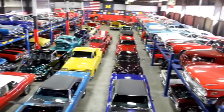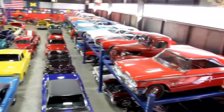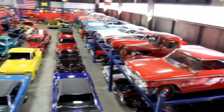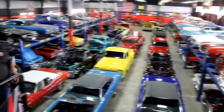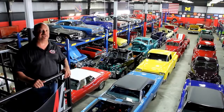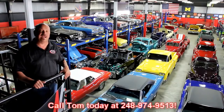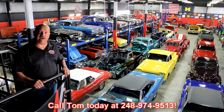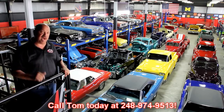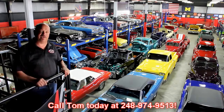We've got 30,000 square feet of indoor storage here and we're always being asked how we find all these awesome cars. Well, we've got customers like you out looking for them. If you happen to know somebody with a car for sale, give us a call at 248-974-9513 and if you turn that phone number over to us and we buy that car, we'll put 200 bucks in your account.